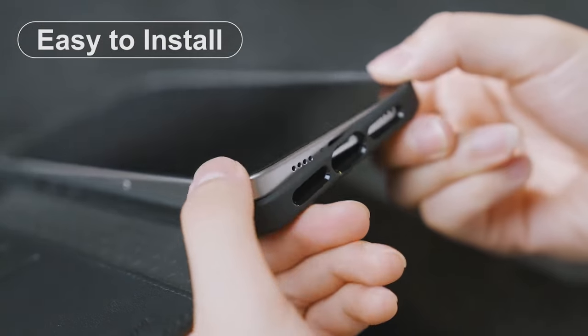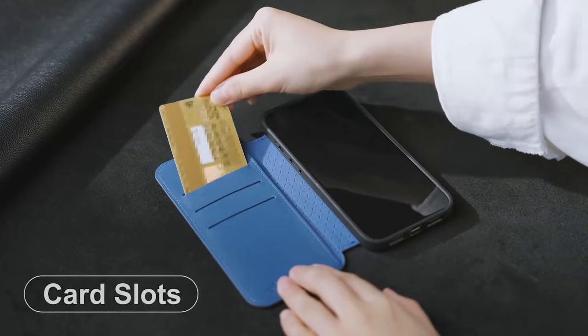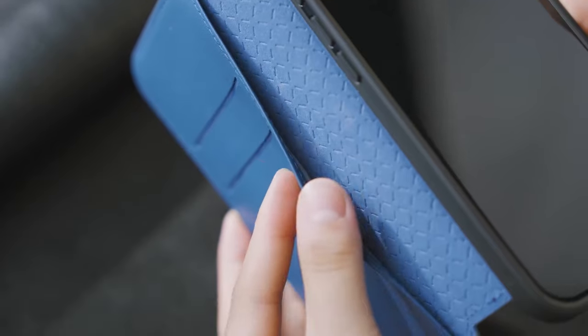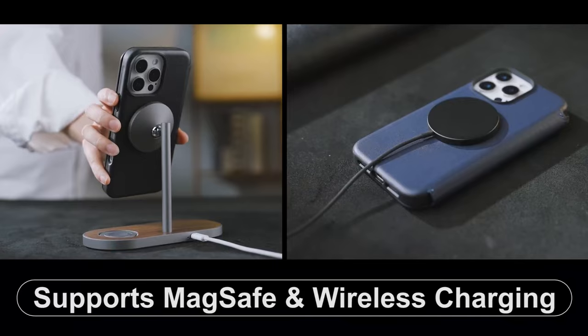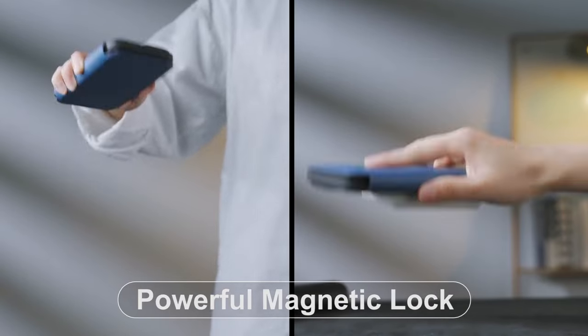What sets this case apart is its RFID-blocking wallet design. It comes equipped with three card slots and a full-length pocket, perfect for carrying your essentials like your ID and a bit of cash safely. This thoughtful design protects your personal information from unauthorized scanners, giving peace of mind while on the go.